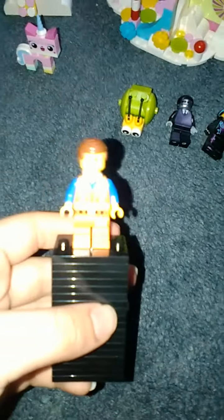Here we've got the famous Emmet with the piece of resistance on the back, and the last one I have is Uni Kitty.